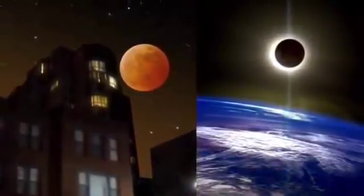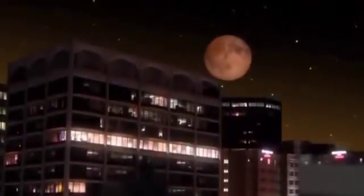This is the only total lunar eclipse, also known as a blood moon, of 2019. The last one was on July 27th of this year, and there won't be another until 2021.